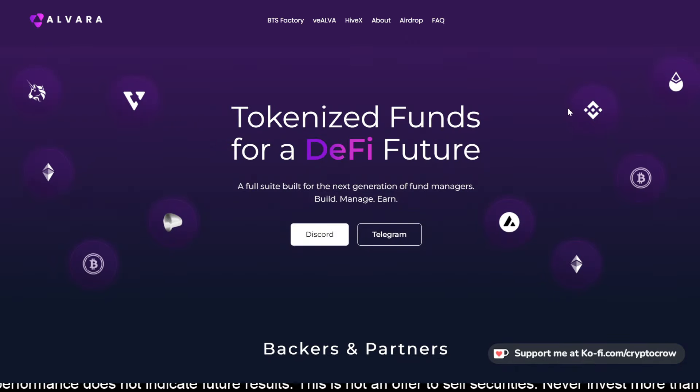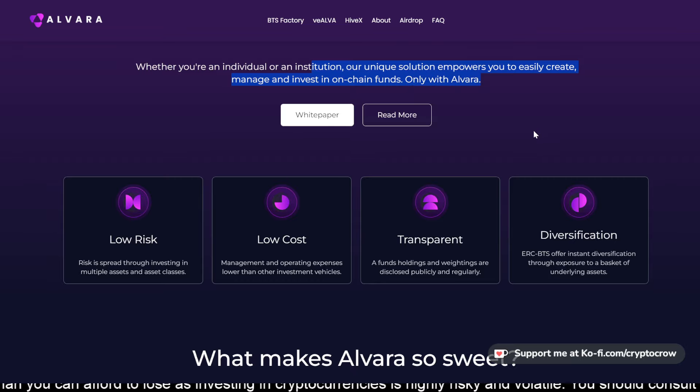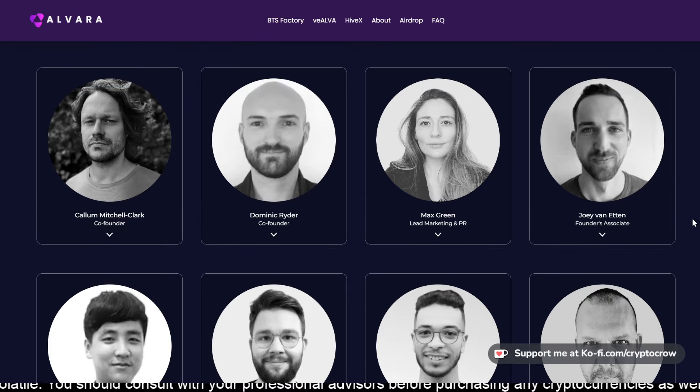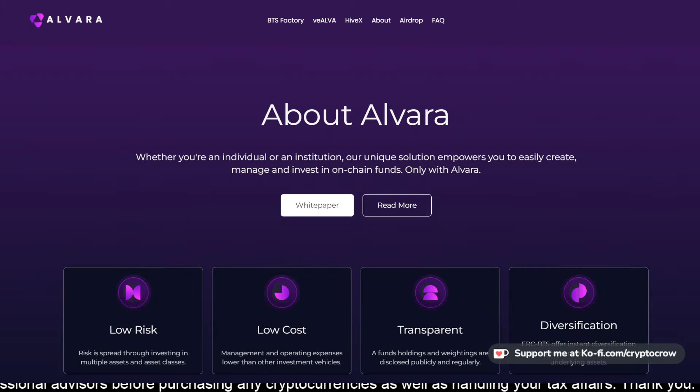Check it out if you're interested — this is going to be launching and kicking off. Whether you're an individual or an institution, their unique solution empowers you to easily create, manage, and invest in on-chain funds. I love stuff like this honestly — anything that helps people manage portfolios and baskets of assets, anything that empowers people to invest cleaner with more information at their fingertips. You can check out the team; they're all docs right there on their website. I might dive in and check it out if they let me without needing a whole bunch of Alvera tokens.